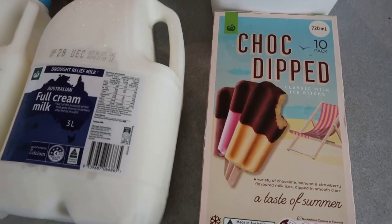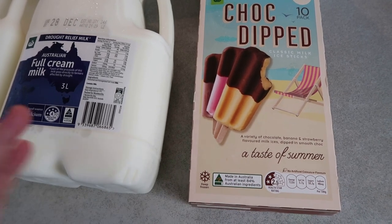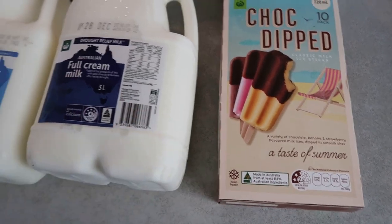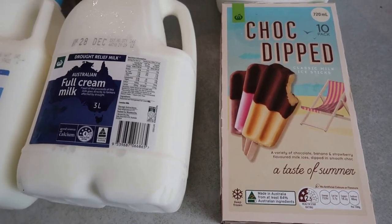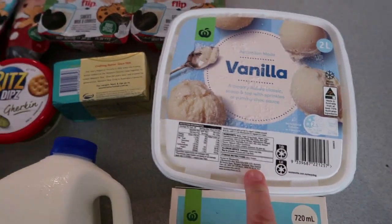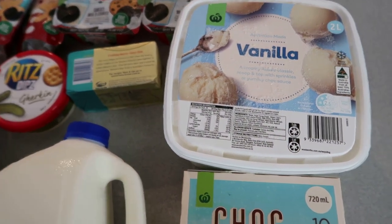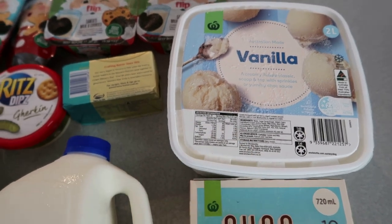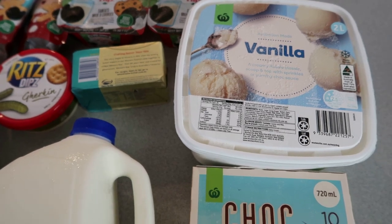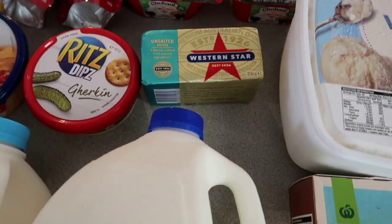These choc-dipped items are really good pricing at about $3.50 for a 10-pack. I was going to buy a couple of boxes for the big freezer. I've also got some plain vanilla ice cream — the four-litre tub I bought three weeks ago is already gone, so I just got a smaller one to use with plum pudding, custard, or the kids can have it with hundreds and thousands or in smoothies.